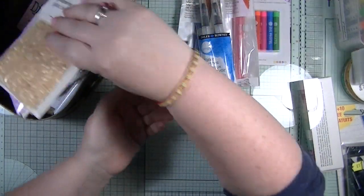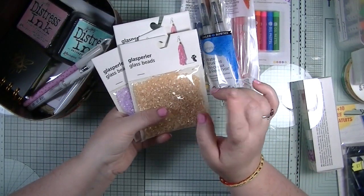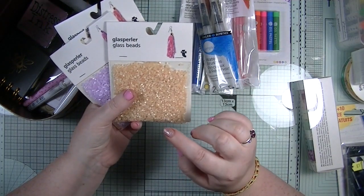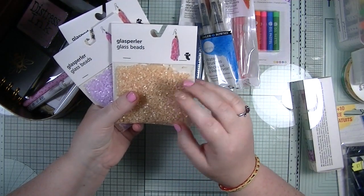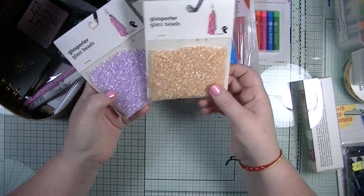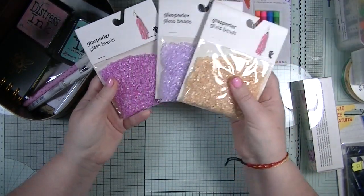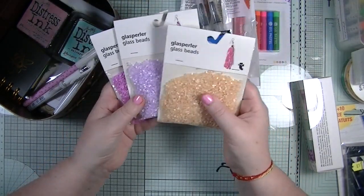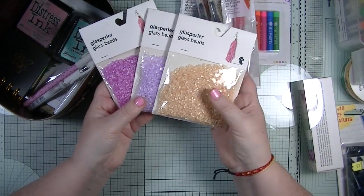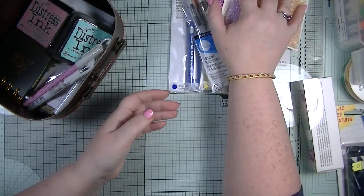There was also a Tiger store in Lincoln - I was so happy because the Tiger I normally go to in Newcastle has closed down. I did pick up quite a bit while I was there. I got these three sets of glass beads which I really like - they didn't have much of a colour range but this was all they had, and I absolutely loved them so I grabbed them.